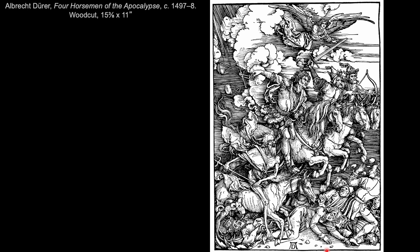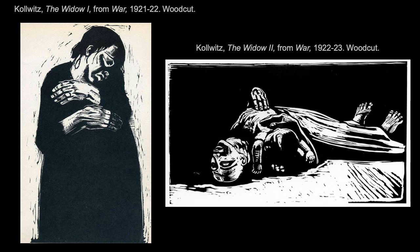Dürer is transferring traditional drawing techniques to the new medium of woodcut printing, but you can't do that indiscriminately — he's really thinking it through. Many artists preferred printmaking for its affordability and potential to reach a wider audience. When an artist can create relatively cheaply several prints of a singular work, those can be distributed widely amongst a variety of viewers.